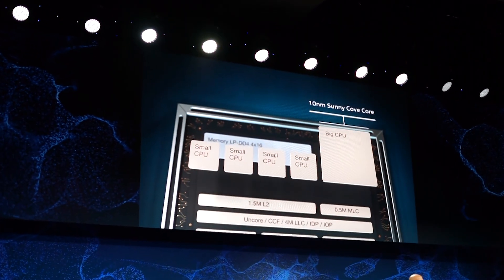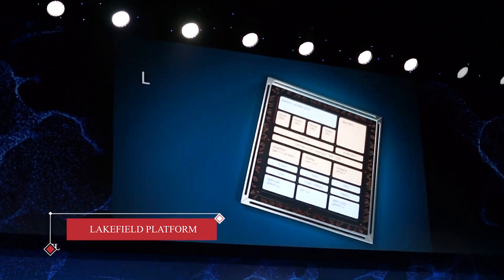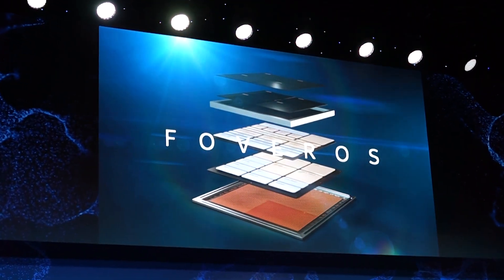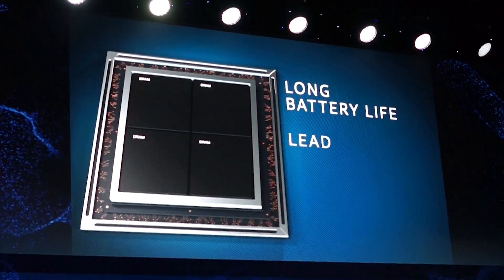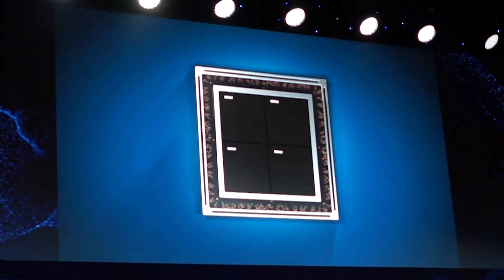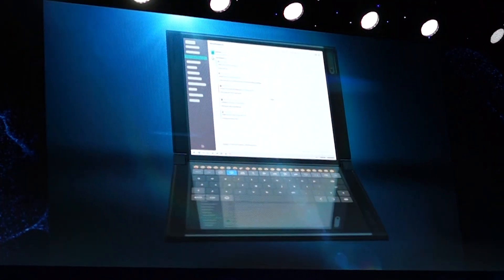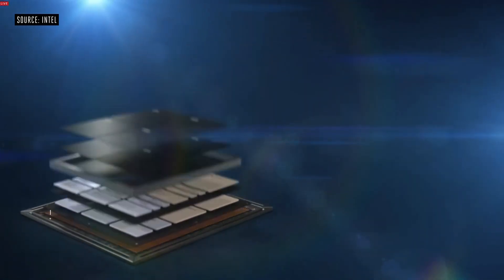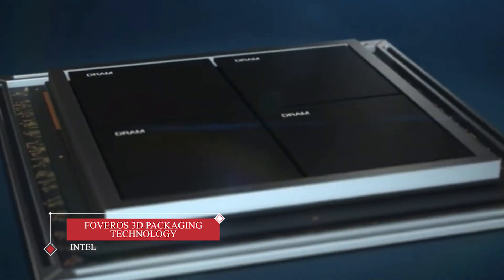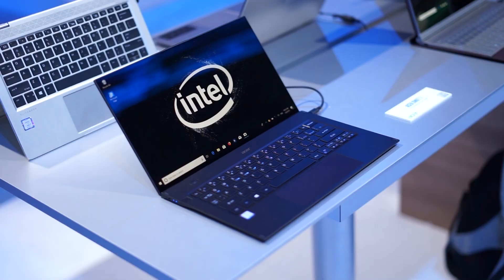Intel also gave us a sneak peek at its Lakefield platform. This CPU takes different components that used to be separately packaged and fits them all into one chip, which should help laptop makers create even thinner and lighter devices. Intel is saving on space by using a new design approach called Foveros 3D Packaging Technology, which takes advantage of vertical space to stack its design instead of putting everything on one flat board.